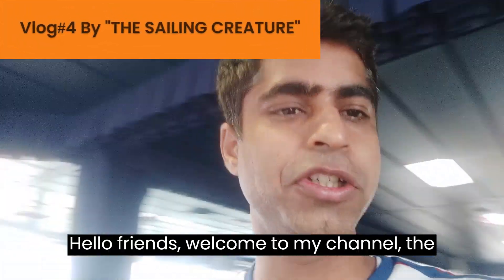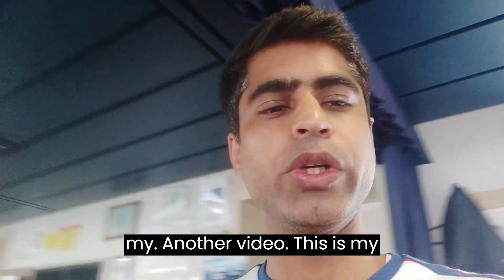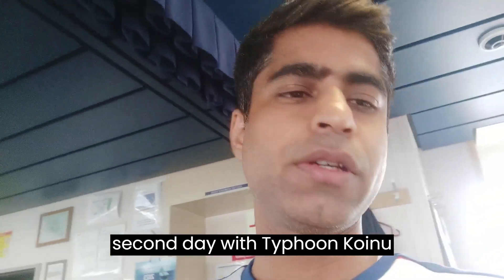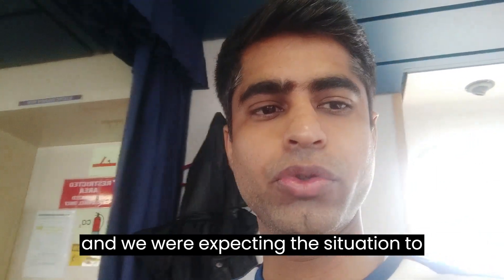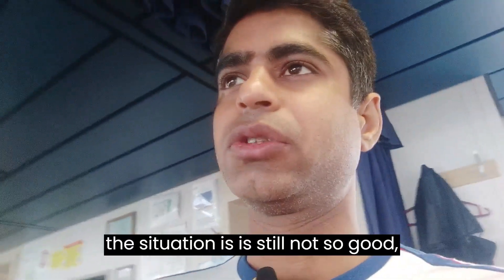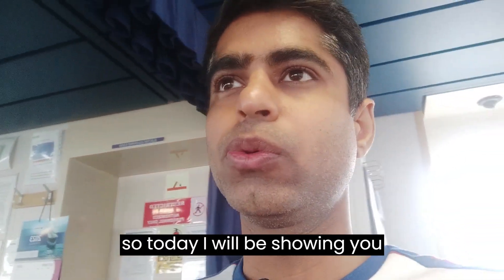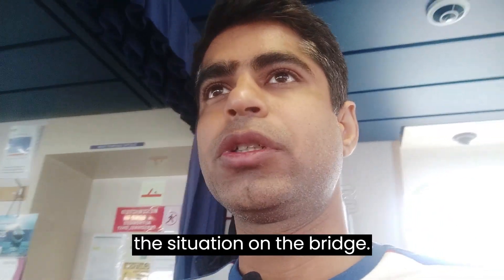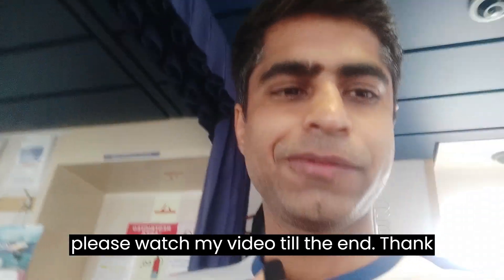Hello friends, welcome to my channel 'The Sailing Creature.' Today I'm back with another video. This is my second day with Typhoon Koinu. We were expecting the situation to improve a lot, but it is still not so good. Today I will be showing you the situation on the bridge, so please stay on the channel and watch my video till the end.